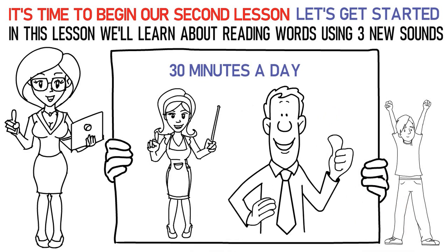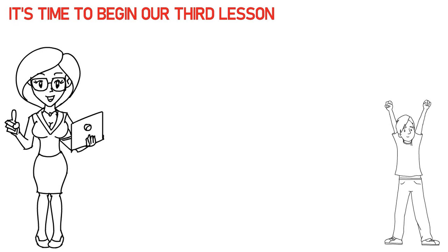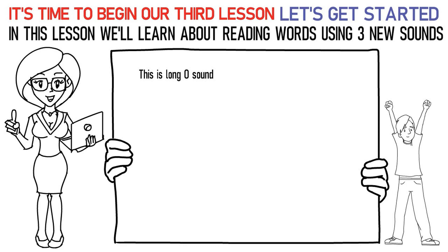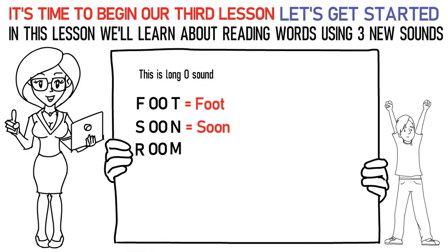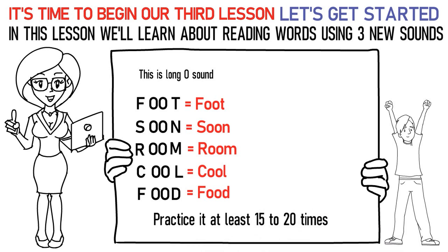Hello kids! It's time to begin our third lesson. So, are you excited? Let's get started! In this lesson we'll learn about reading words using three new sounds. The first sound is the long OO sound. Say it like this: F-OO-T is foot. S-OO-N is soon. R-OO-M is room. C-OO-L is cool. F-OO-D is food. In this way, practice it at least 15 to 20 times.